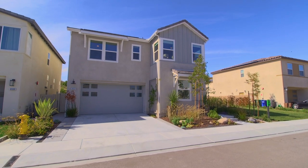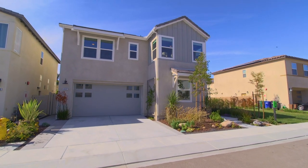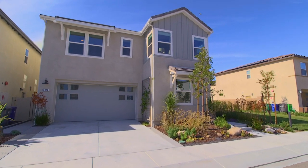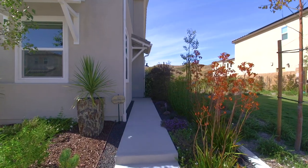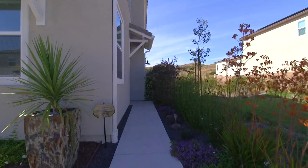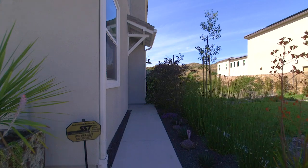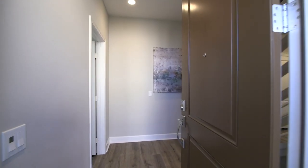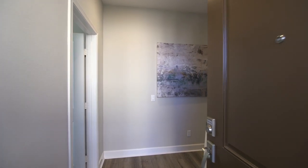Thank you for stopping by to view this eco-friendly modern home designed for a contemporary easy living lifestyle. Located at 8602 Chaparral Drive in the newly built community of Prism at Weston, this four-bedroom, three-bath, 2014 square-foot home with two-car garage and paid-for solar system has a beautifully designed low-water and easy-to-care-for garden.